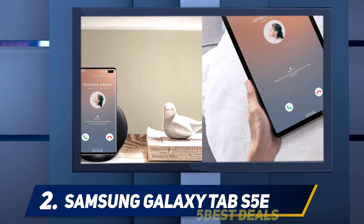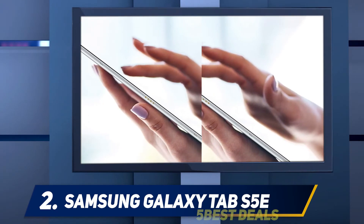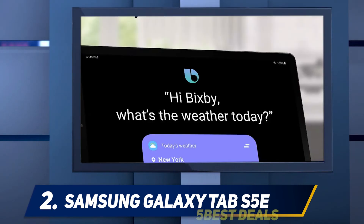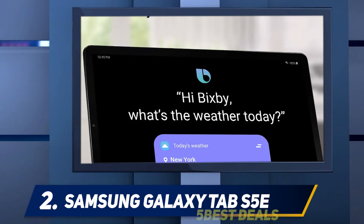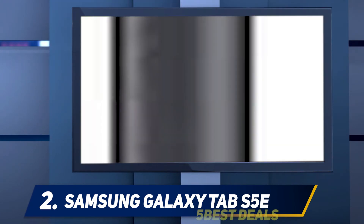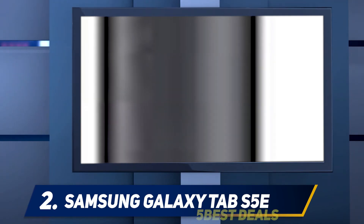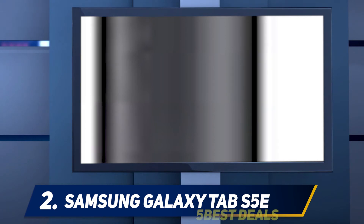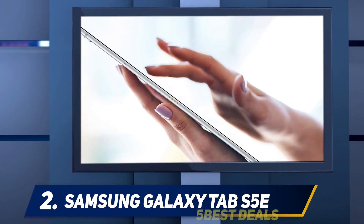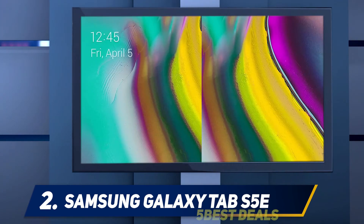The Galaxy Tab S5e boasts a 10.5-inch display, Snapdragon 670 chipset, 4GB of RAM, and 64GB of storage. We reviewed the cellular variant, which is slightly more costly than the Wi-Fi only option, giving us an all-packed experience of the S5e. But does it have the edge that makes it better than the two-year-old iPad at this price? The Samsung Galaxy Tab S5e finds itself in an almost unique position — the Apple iPad at this price range is a two-year-old offering.